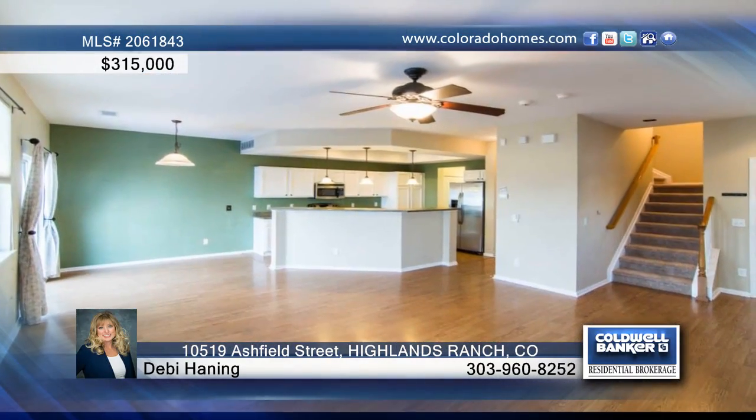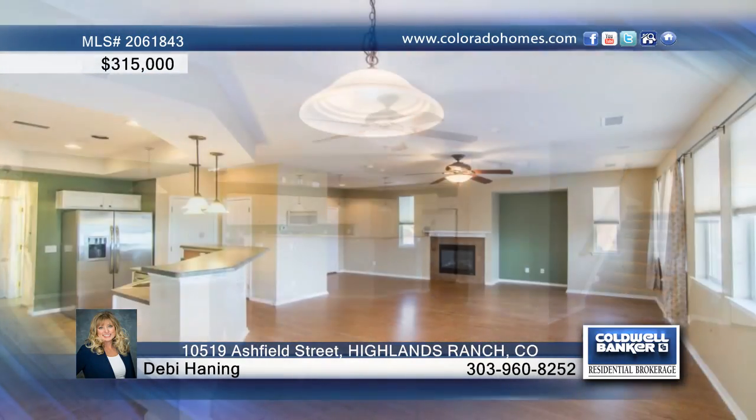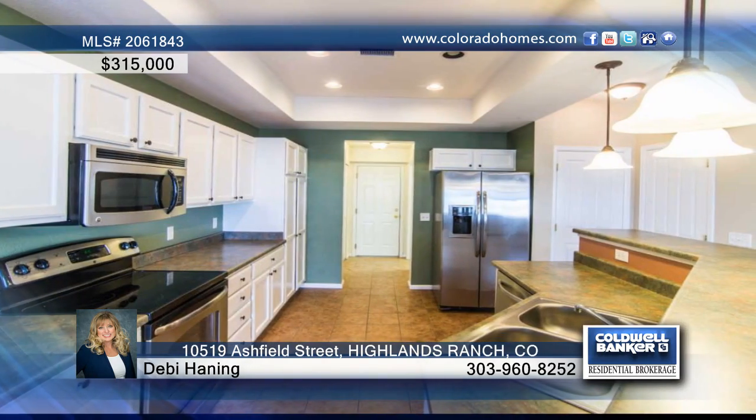This light and bright three-bedroom, three-bath in-unit condo features an open floor plan with large living room and kitchen with stainless steel appliances.